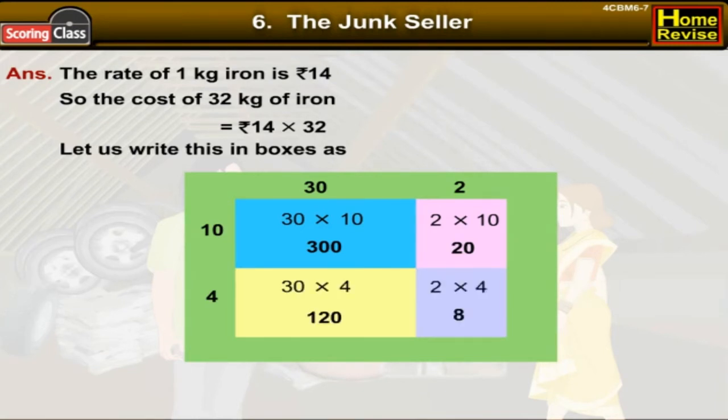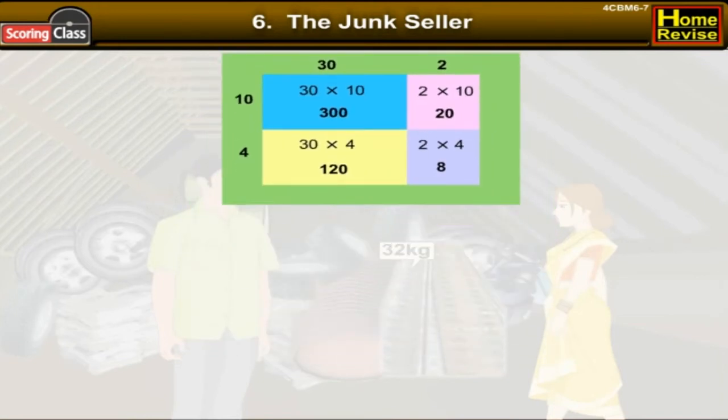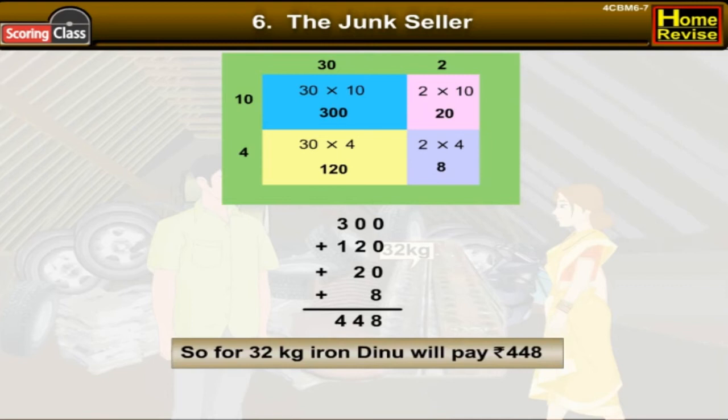2 into 4 is 8. Now let's add all the numbers in the boxes: 300 plus 120 plus 20 plus 8, which is equal to 448. So for 32 kg of iron, Dinu will pay rupees 448.